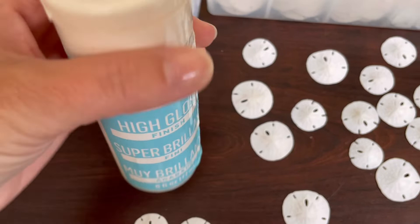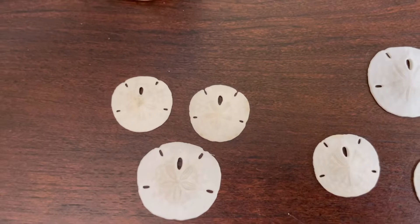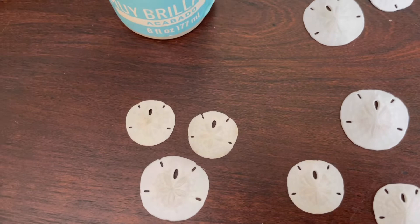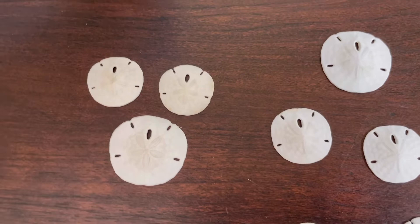That takes 24 hours per coat to dry, and then I have to attach the earring and necklace findings to the set for a finished product. They are absolutely gorgeous, they are stunning. I'll do another video that shows them in the box with the tissue paper and how I package them for presentation, and they make an absolutely stunning gift for anyone.